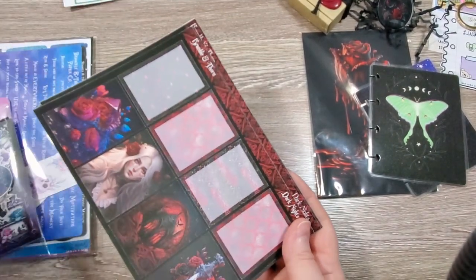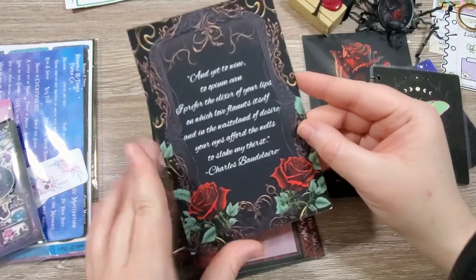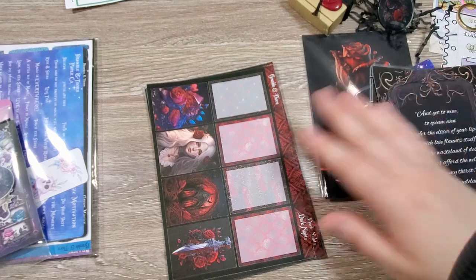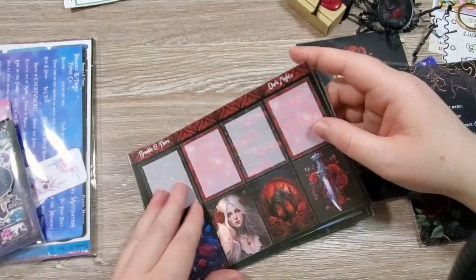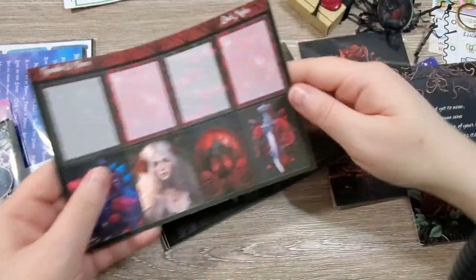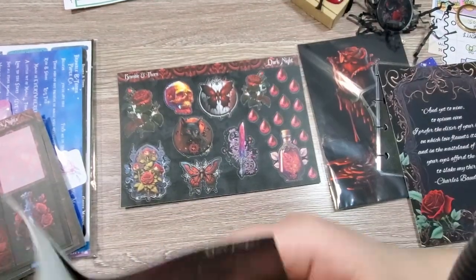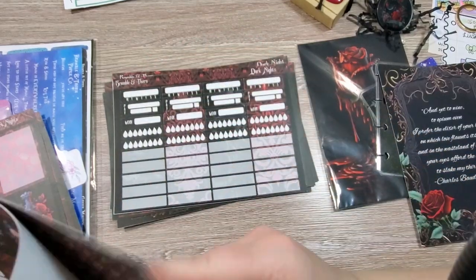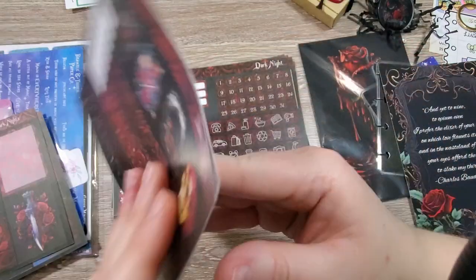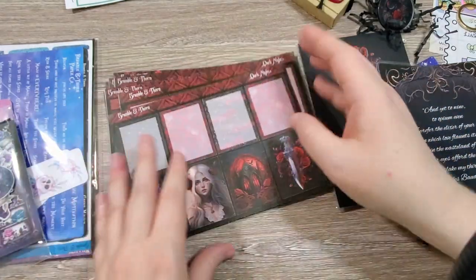So this is the Dark Nights kit — one of her newer kits. It came with this Charles Baudelaire quote journal card. A lot of her stuff is very gothic. If you like that kind of Winslow set-up, you really like spooky witchy gothic, Bramble and Thorn is for you. Here is Dark Nights — we have the boxes, washi, and more deco. These work so well on black paper, by the way, if you have black planner paper. I love how everything is so well-coordinated. Just gorgeous, gorgeous kits. You could definitely make this last multiple weeks with the size of the kit.